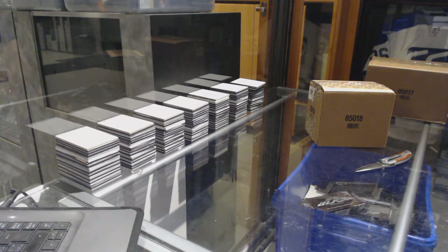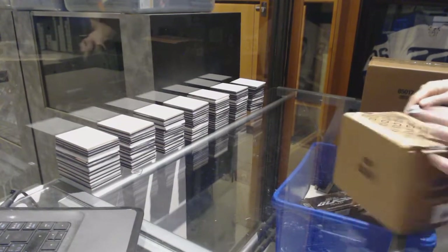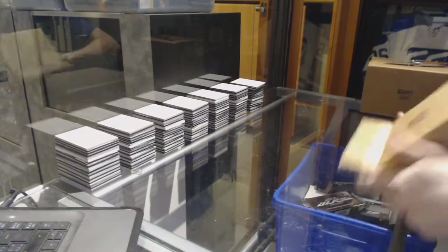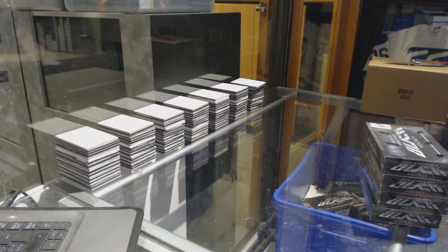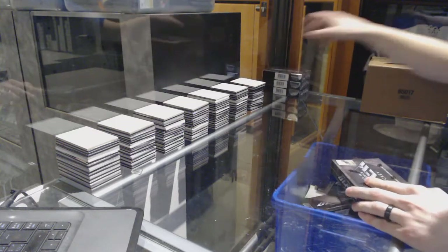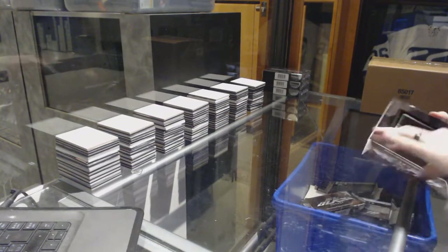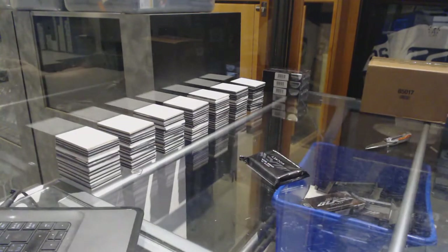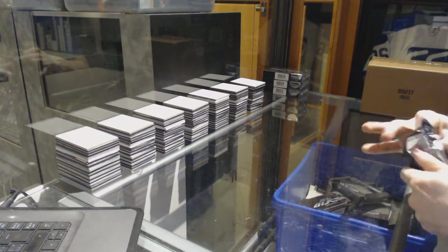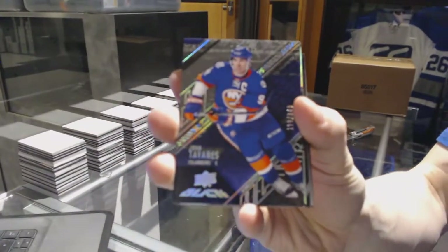Here we go, CNC group break number 70 — 2015-16 Upper Deck Black, four-box case break, number eight. Box one: we've got a base card number to 349 for the New York Islanders, John Tavares.